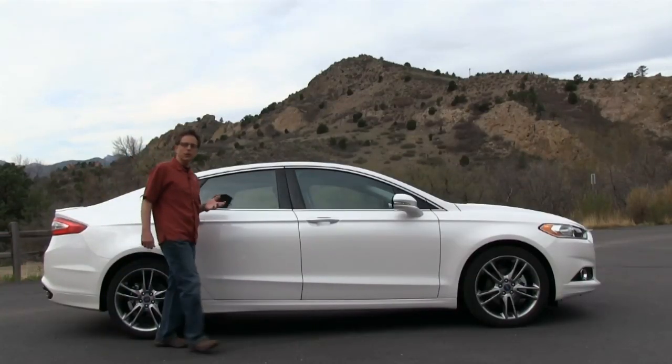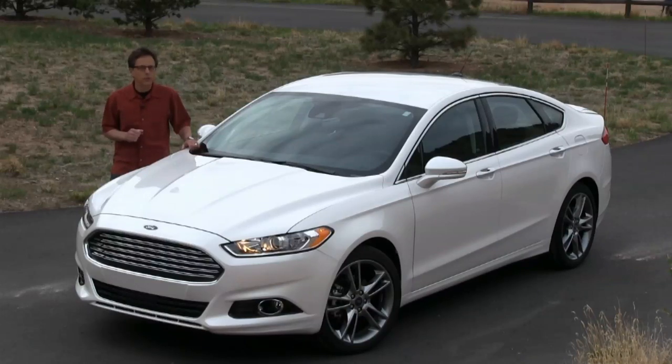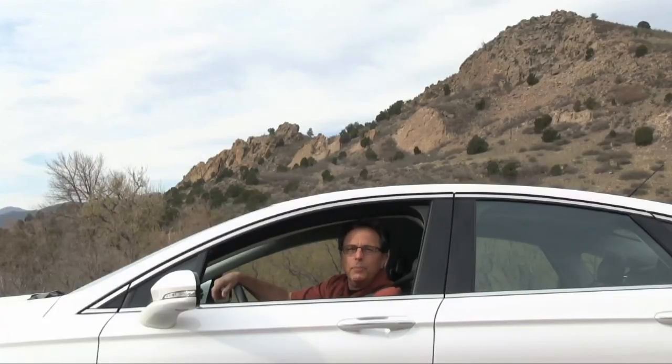It's Aston Martin from the front, aerodynamic from the side, and eye-catching all over. The 2014 Ford Fusion doesn't look like a mainstream family sedan, and in some ways it doesn't act like one. This is Chuck Giametta. Join me for an iGuida video review of the 2014 Ford Fusion.